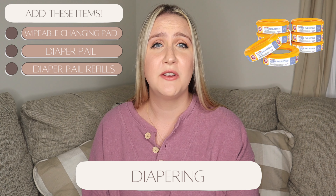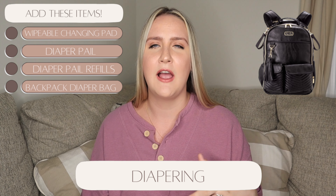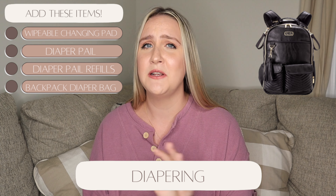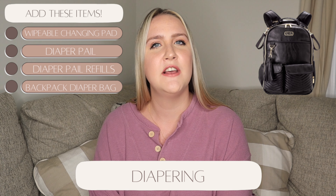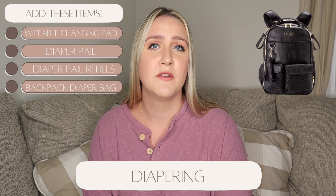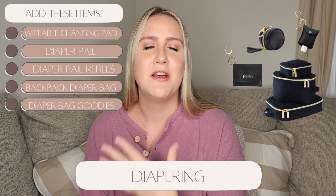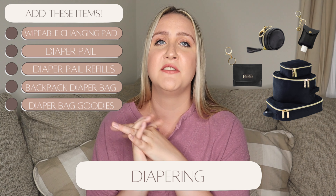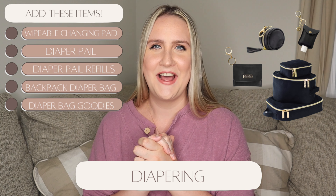I highly recommend registering for a good diaper bag with backpack straps — 10 out of 10. I can't picture myself using the purse-style bags. Reese is squirmy and you're already carrying so many things that the backpack just works great. We had the Itsy Ritsy Boss bag and it's held up fantastic. We also registered for the accessories — not an essential, but as a first-time mom I wanted everything coordinating and I wanted a system to keep the bag organized.